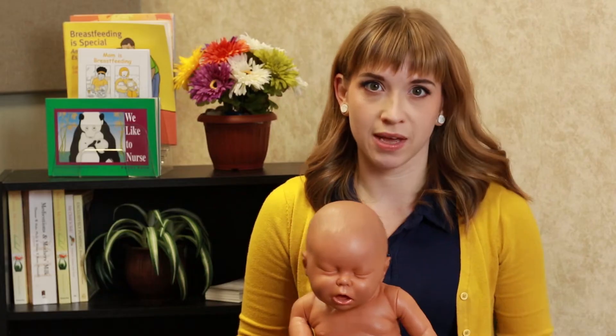Latch is one of the most important parts of breastfeeding. A good latch will make breastfeeding comfortable for both mom and baby. Before you start, you'll want to make sure that baby's ears, shoulders, and hips are in a straight line.